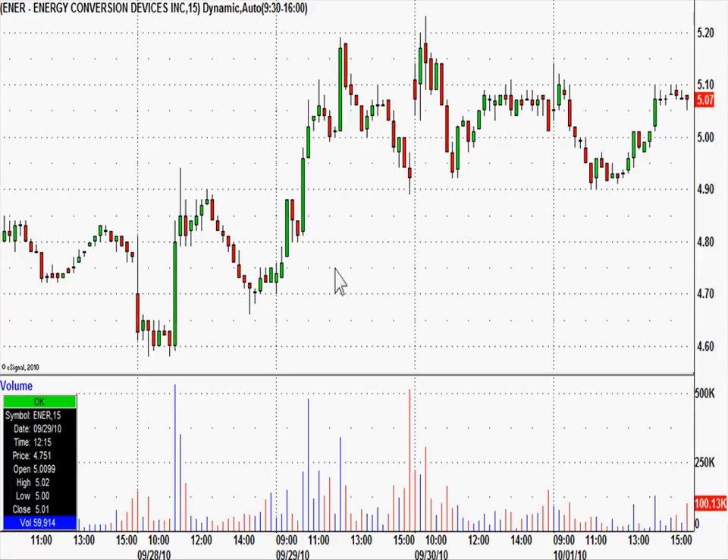This is 15-minute candles, last few days worth. You can kind of see a tight base here on Friday. There's Friday's high, and there's that 523 Thursday's high. As we always say, who knows how this thing's going to open — who knows how the market's going to open on Monday. So if the market opens way down, ENER could open at 495.